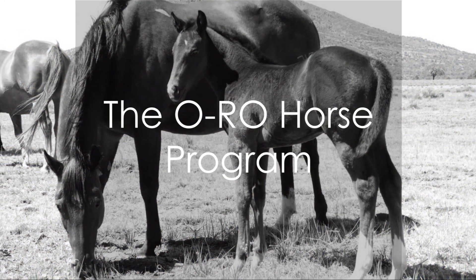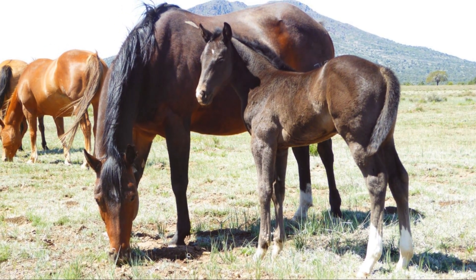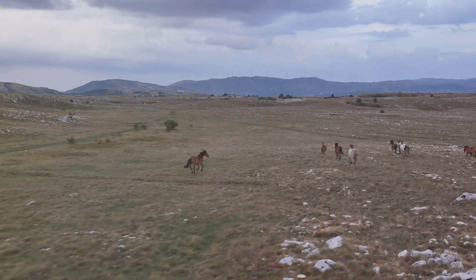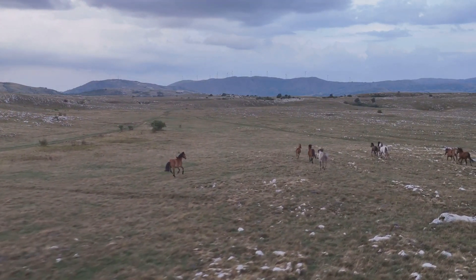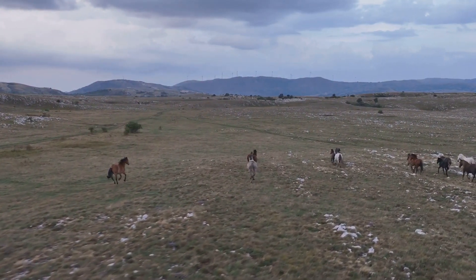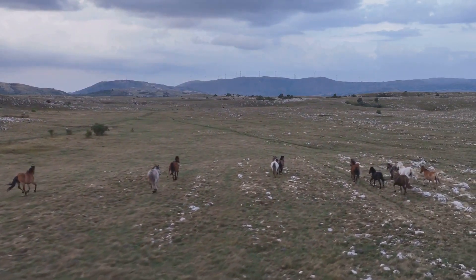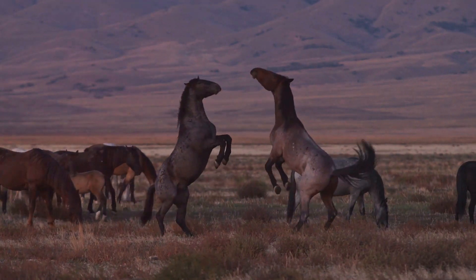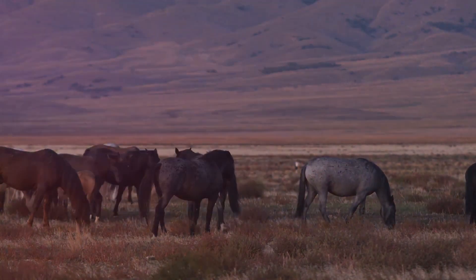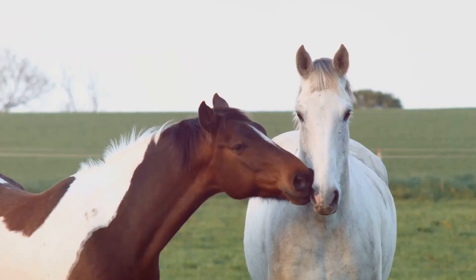The foals are chosen based on their ability to thrive on what the land yields. This organic cycle, untouched by human intervention, allows the yearlings to grasp the true essence of their natural surroundings, molding their strength and stamina. The formative years of these horses are marked by a careful blend of freedom and discipline. They freely wander through the expansive territories of the ranch, soaking in the essence of the Arizona landscape, learning to maneuver the diverse topography and building the endurance necessary for their future roles.